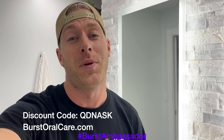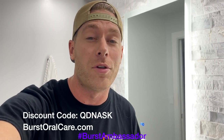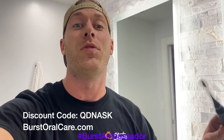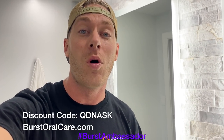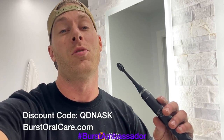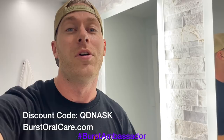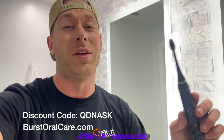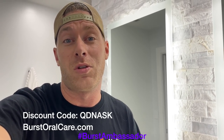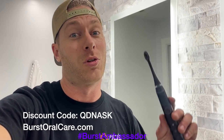As a fellow car guy, I know it's super easy to forget to take care of yourself, especially when you're at the track - we're all drinking Mountain Dew and Dr. Pepper. This toothbrush is only $39 - it's a great electric toothbrush and it's what I use every day. Normally they're $59, but if you click the link in the description or use my coupon code QDNASK, you can get this toothbrush for only $39. It's basically the same thing as a Sonicare except a tenth of the price. They send you a new brush head every three months so you don't have to worry about it.